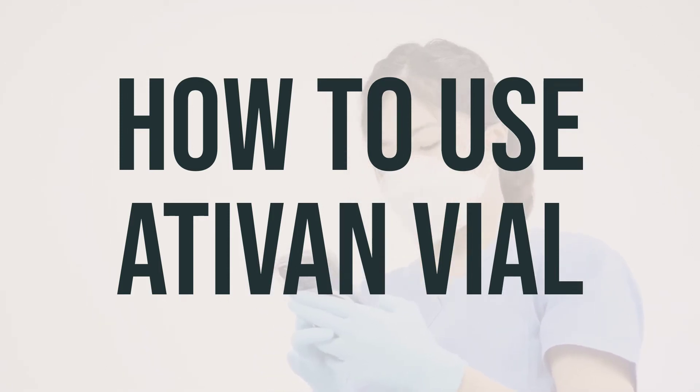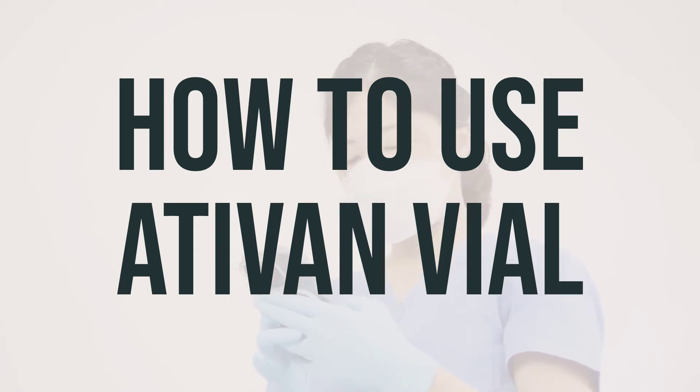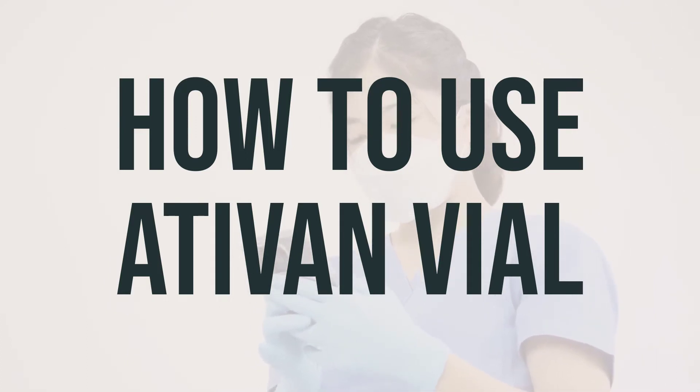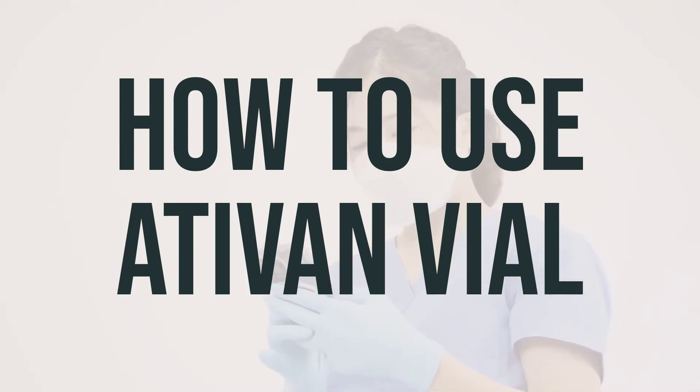Before using the medication, check the liquid for any particles or discoloration. If you notice either of these, do not use the medication, and learn how to safely store and dispose of medical supplies. It's important not to suddenly stop using Ativan vial without consulting your doctor, as some conditions may worsen if the drug is stopped abruptly. Your doctor may need to gradually decrease your dose. If you have been using this medication for a long time, it may not work as effectively. In this case, talk to your doctor about your options.